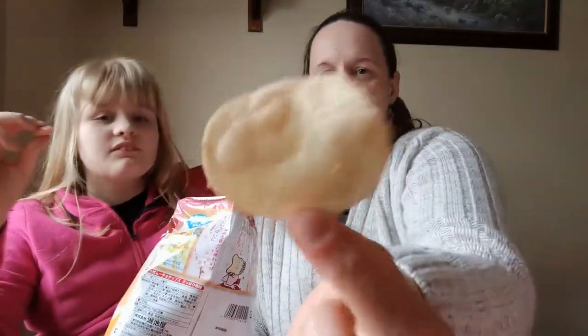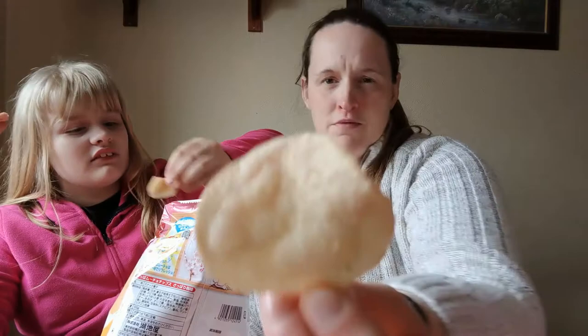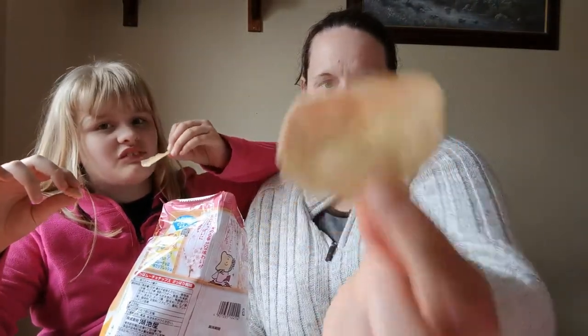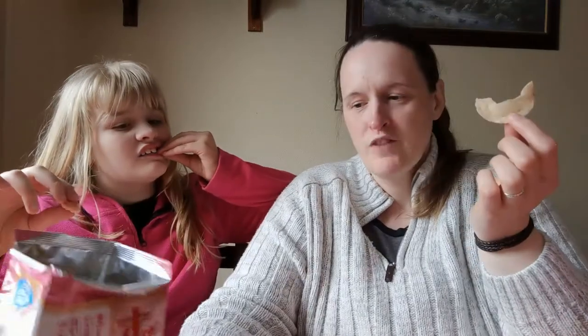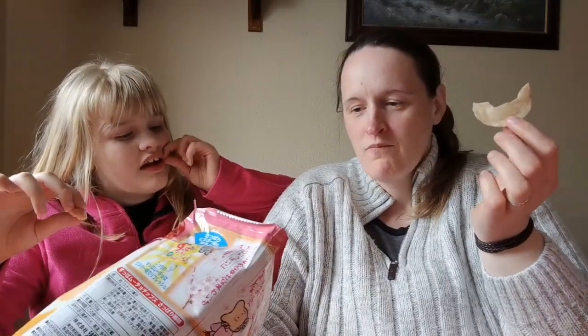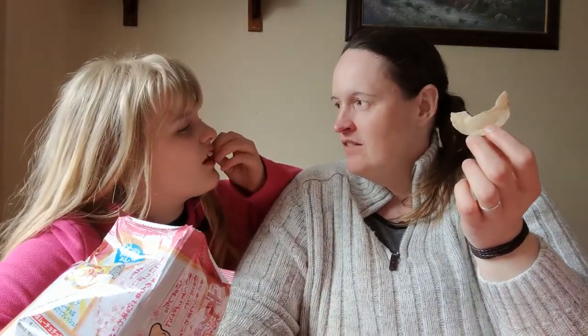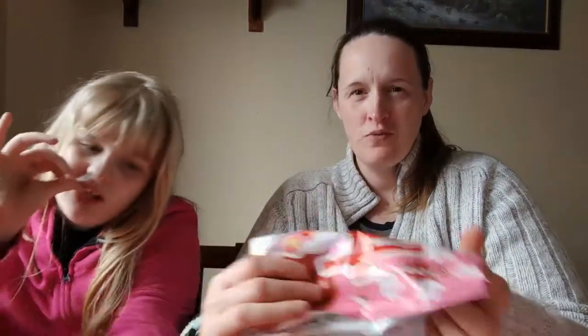They just look like crisps — we call them crisps in England, in the UK. They're not really my sort of thing. It's like sweet crisps — like a sweet taste on ready salted crisps.